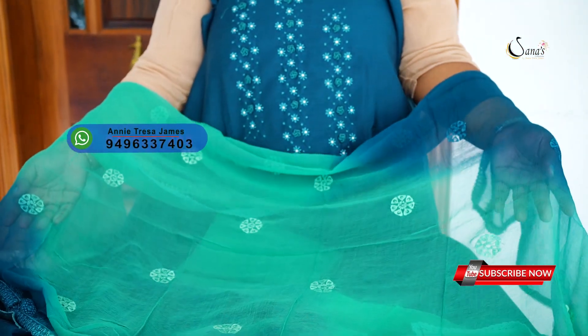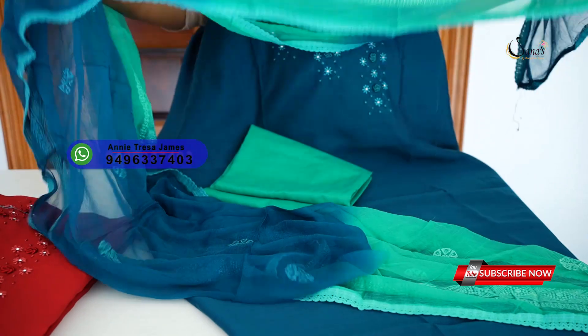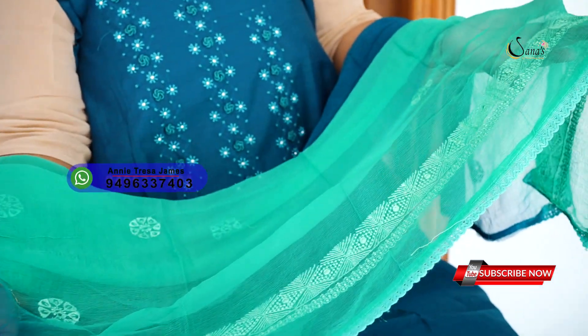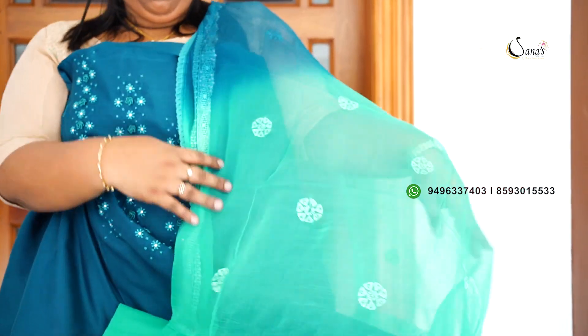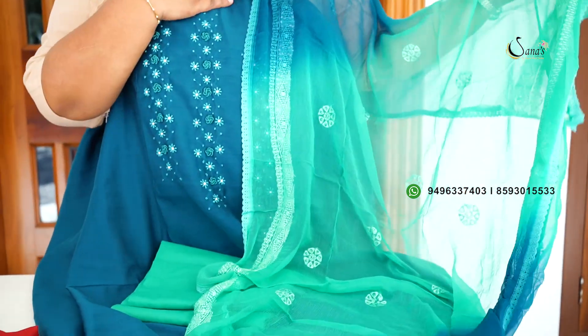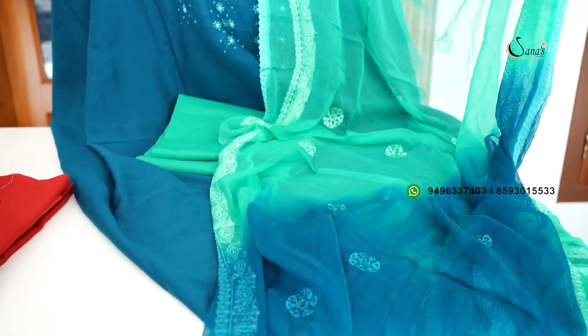It has a very nice color. This is a great colorless chiffon — a double shaded color. It has a very nice beach color and a large peach color, same color, and it has a very beautiful color.